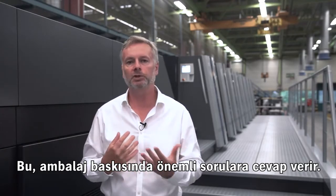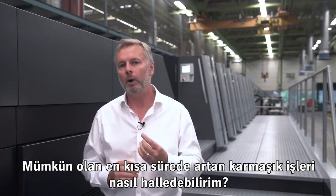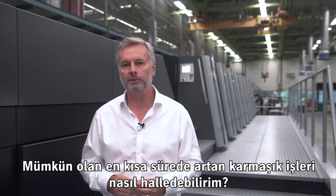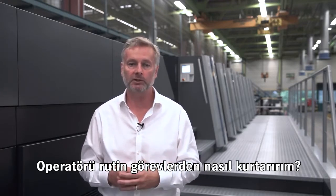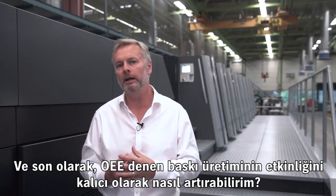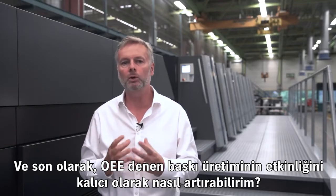It provides answers to the important questions in packaging printing. How do I handle increasingly complex jobs in the shortest possible time? How do I relieve the operator of routine tasks? And how can I permanently increase the effectiveness of print production — the so-called OEE?